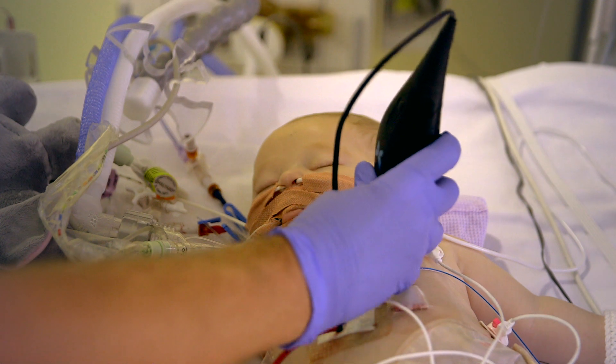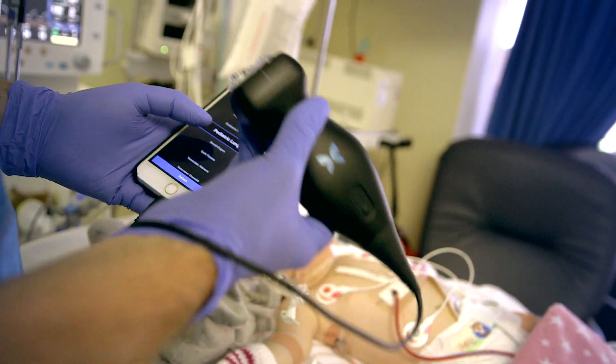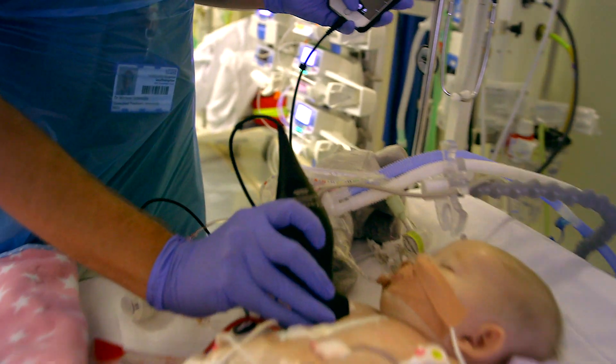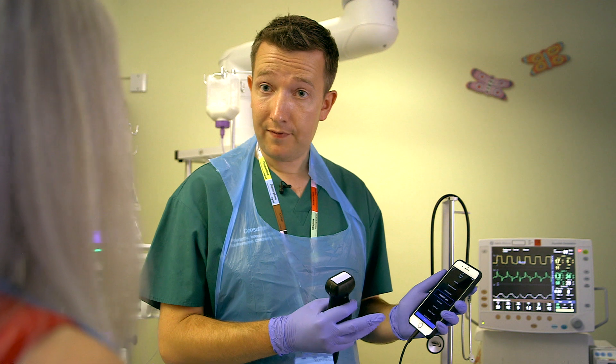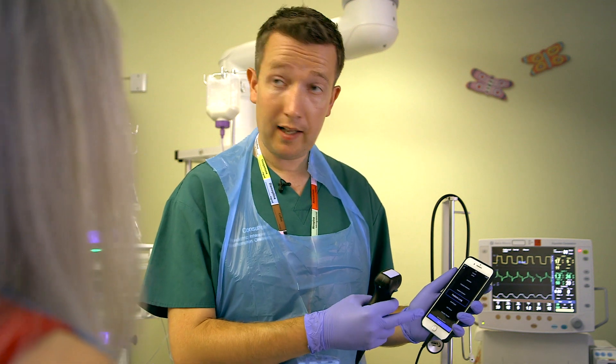It costs only £1,699, a fraction of the cost of the larger machines, and its small footprint means it's less invasive at a child's bedside. One of the problems with most ultrasound machines is they're designed with adults in mind, so all the presets are designed for adults. But what we've actually got here is a whole variety of paediatric settings as well.